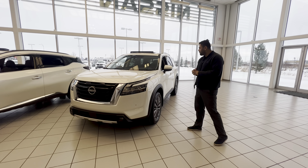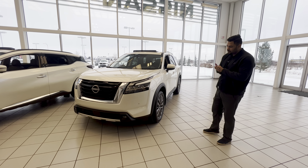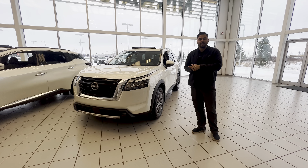Hey there, hope you're doing well. This is Ish with Le Nissan. Just wanted to step in front of the camera to introduce myself and of course give you a closer look at that beautiful 2023 Nissan Pathfinder SL.